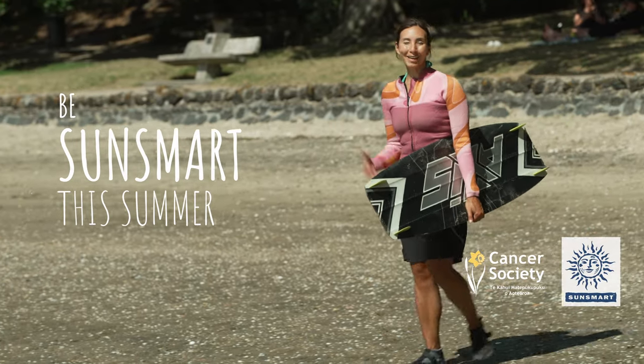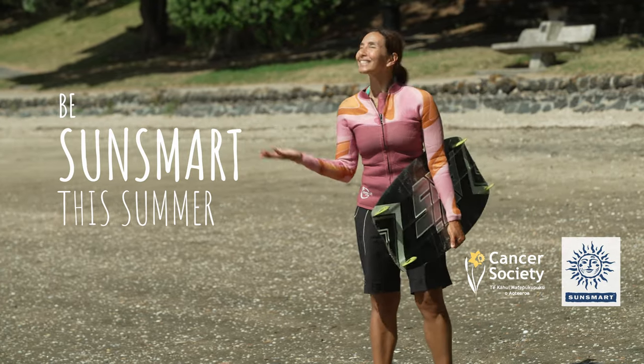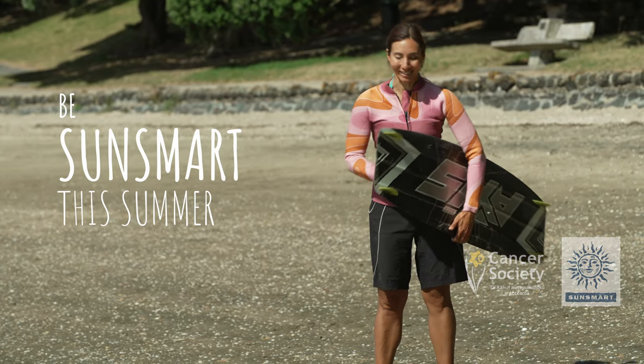Hi, I'm Dr. Michelle Dickinson. I'm an engineer, nanotechnologist and a kite surfer, and on windy days like today I like to be here at the beach.